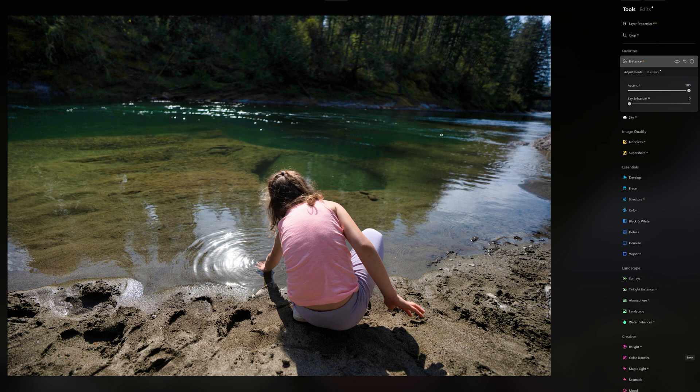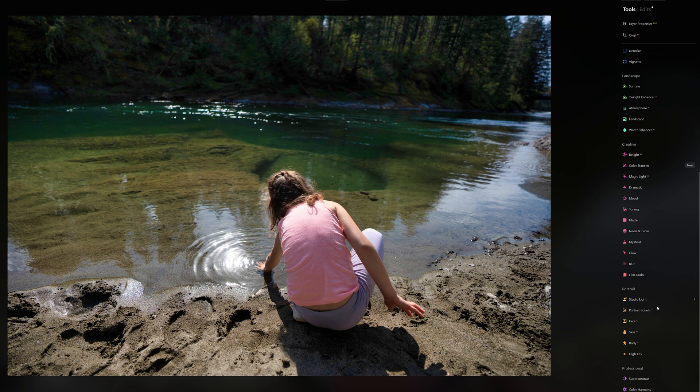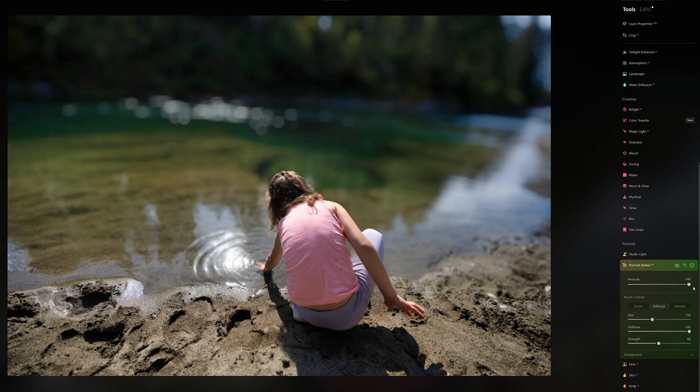Now let's check out our subject — maybe isolate them a bit to bring more interest into what's going on. I want to look at something called Portrait Bokeh in the portrait section. This is basically going to give the illusion of shooting with a very fast lens, so we get a really nice creamy, expensive-looking background. Let's bring that up to 50% — right there it's isolated our subject. It knows right away that's the subject, and the background has that very fast aperture effect giving it a very shallow depth of field look.